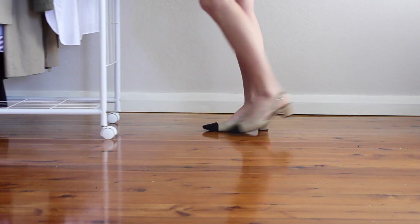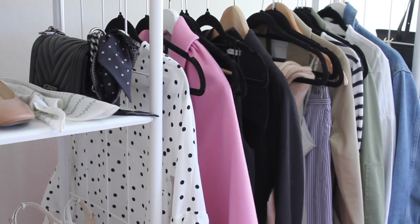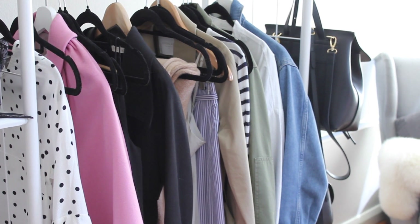Hey guys and welcome back to my channel. Today I'm coming at you with my spring wardrobe lookbook and I thought I'd do this a little bit differently to usual, but as you will see I have got a really fun color palette to bring in the new season.